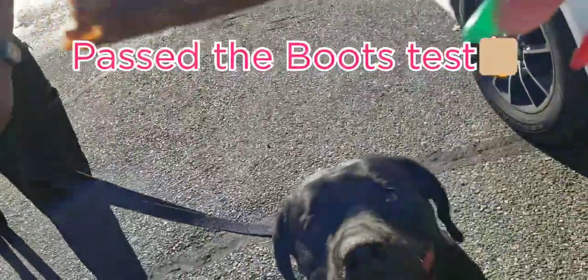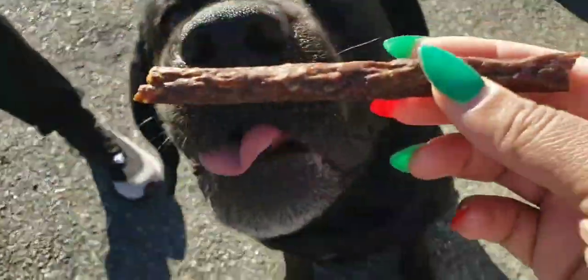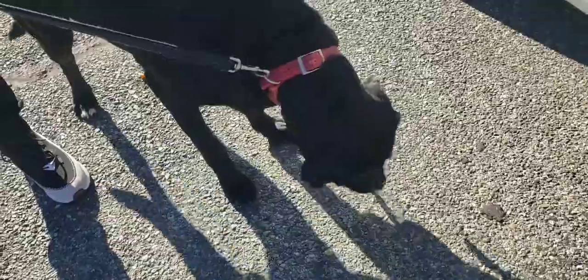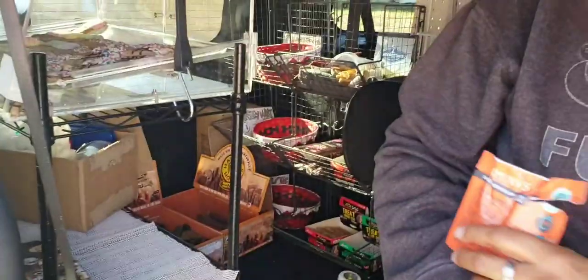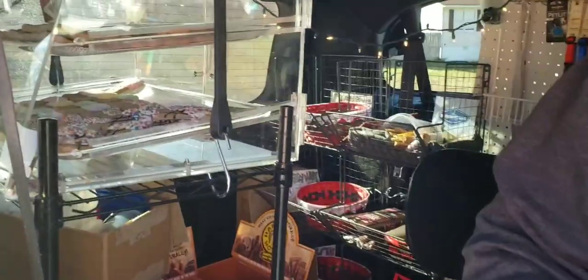So we have a duck gizzard and we're going to give him a little try of the duck gizzard. He likes the duck gizzard! Oh my god, guys, look how she has her treat truck set up.